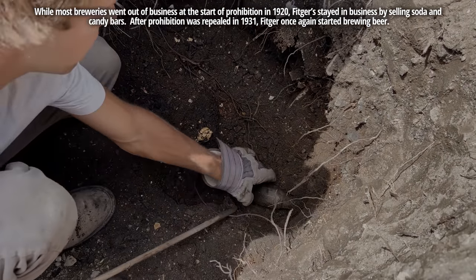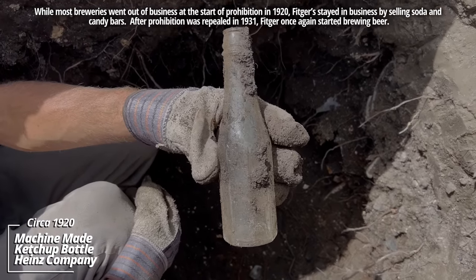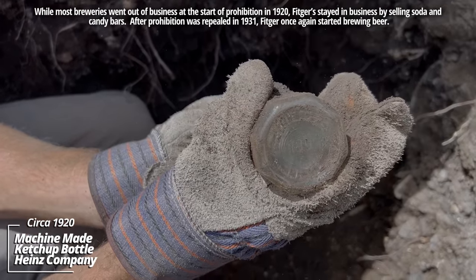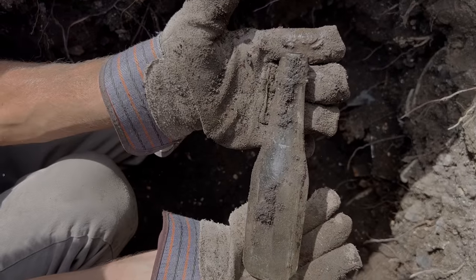Now in this other corner — ketchup bottle, machine-made. Sometimes these have the company on the bottom. Oh yeah — Heinz Company. It's the same company that's still in business today. This one's filled with ground water though.